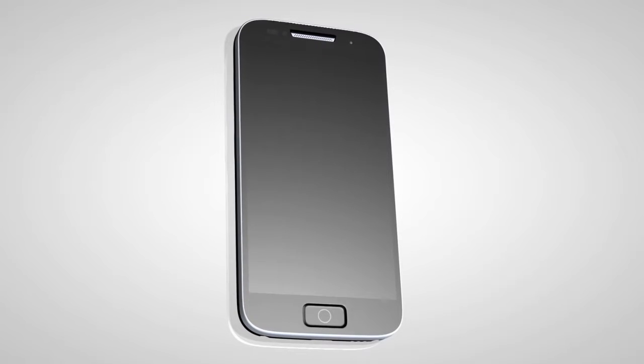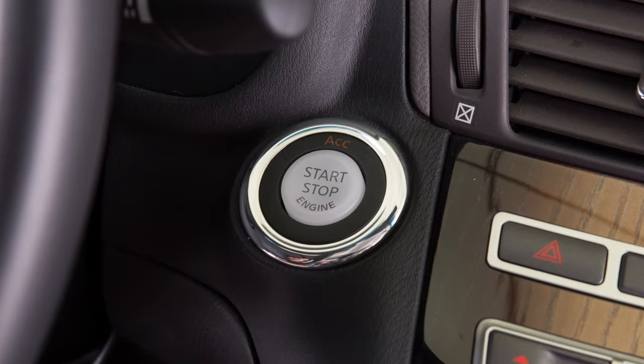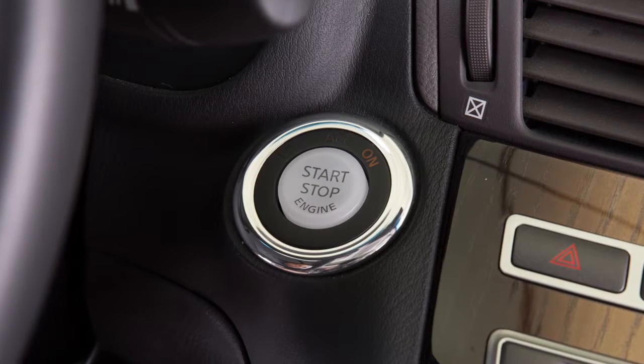Please see the manufacturer's owner's manual supplied with your device for detailed information when connecting the device to an outlet. The power outlets are powered only when the ignition switch is in the ACC or ON position.